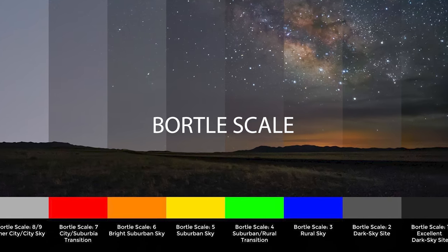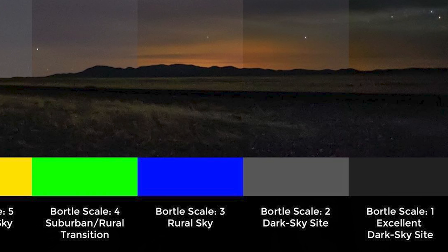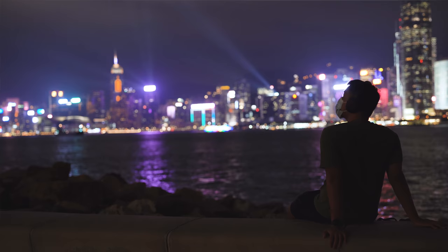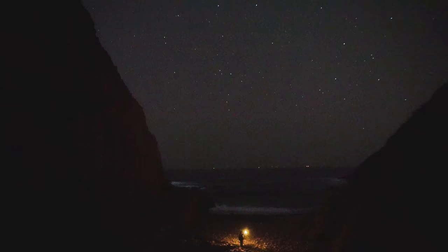The Bortle scale is a measure of an area's light pollution, with Bortle 1 being an area with none and 8 with the heaviest. I've been living in Hong Kong for the past 7 years, a place with Bortle 8 at the city center and a Bortle 4 on its darkest areas.